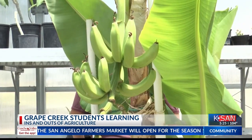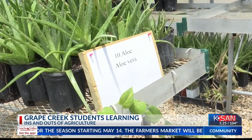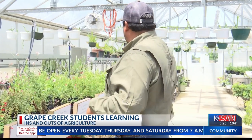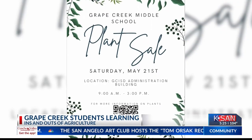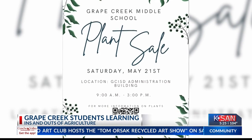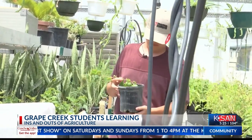After the plants have fully grown, they have sales on the weekends and one is actually coming up. We're going to have a plant sale here in front of the admin building. We're going to have all our native plants and all our succulents and they're all going to be $7 a piece. So if you're in need of some plants that can survive this West Texas heat, this sale is for you. Reporting from Grape Creek Middle School, I'm Erin Hunter.